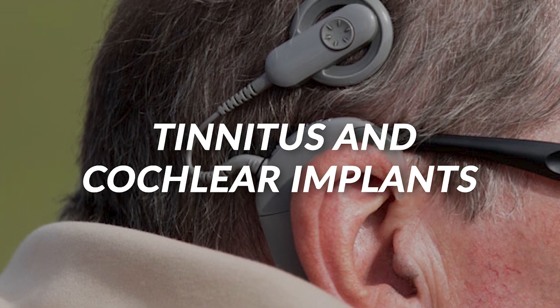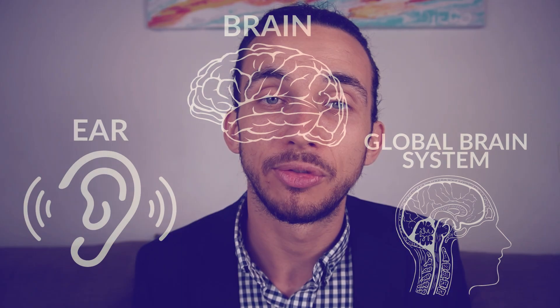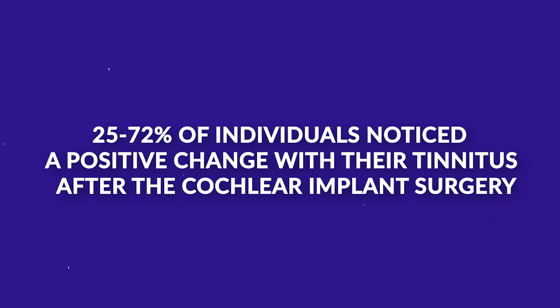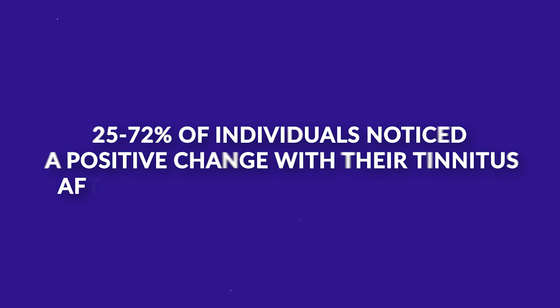It's well known that 30% of individuals with hearing loss report significant tinnitus. Interestingly, many with severe hearing loss do not have tinnitus, which tells us that tinnitus is not only an ear condition but involves the connection between the ear, the brain, and a global brain system responsible for generating bothersome tinnitus. Research has demonstrated that cochlear implants can potentially be beneficial for someone with tinnitus, with studies citing that between 25% and 72% of individuals noted a positive change with their tinnitus after cochlear implant surgery.